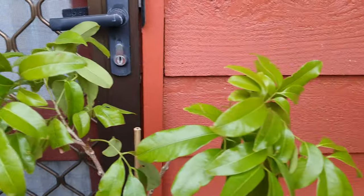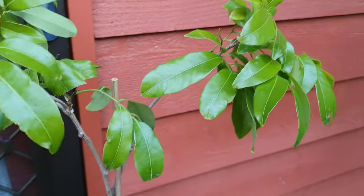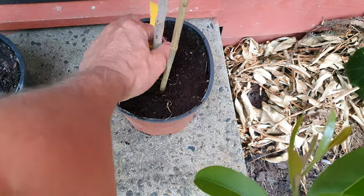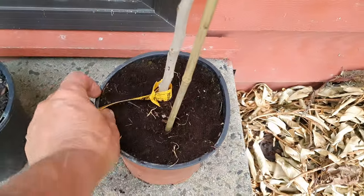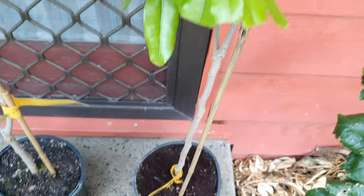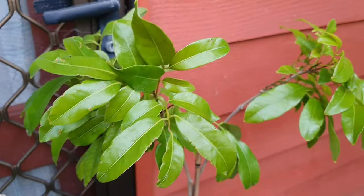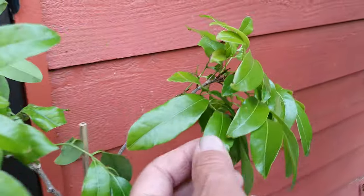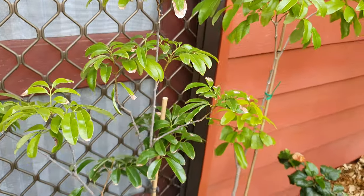Next we've got some real beauties today, guys. Up here — I had to look — this is one of two lychees. This is the Selatil. I'm really putting a lot of effort into getting lychees going. So now how many do I have? This is lychee number three — I've already got two before these arrived.